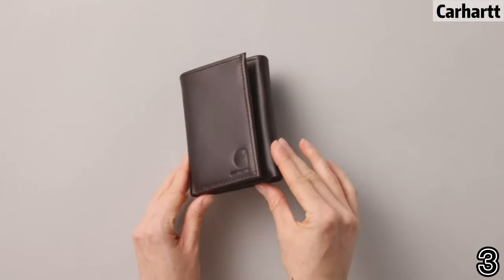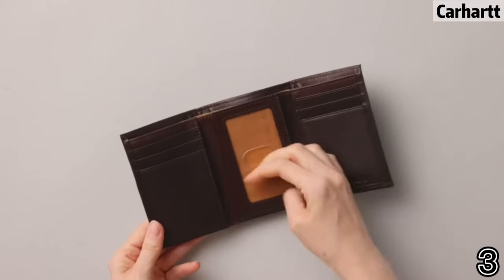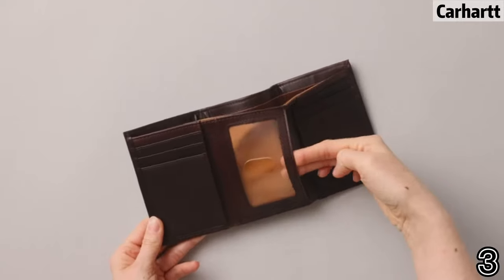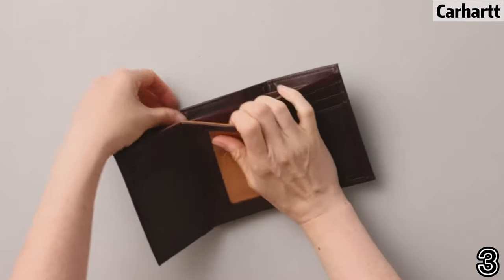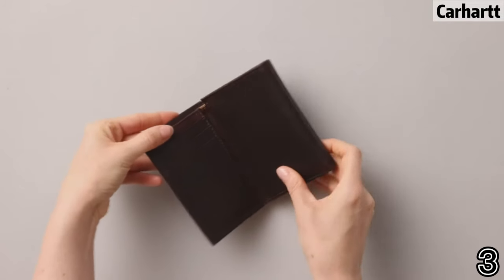Number three: Carhartt. Trifold closure, hand-wash, oil-finished genuine leather wallet with billfold lined in brown cotton duck fabric, six credit card slots, a window ID slot, and Carhartt logo.